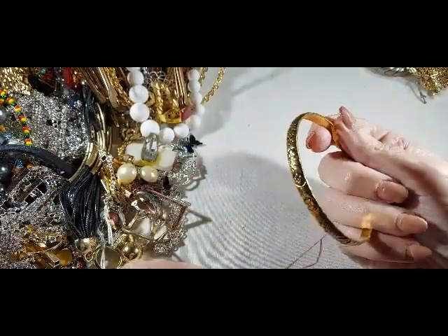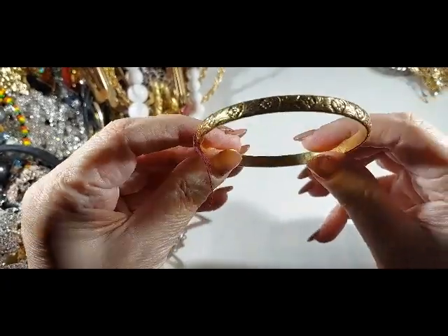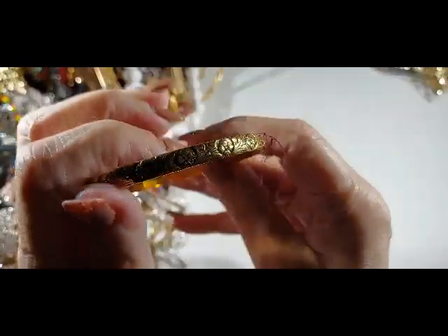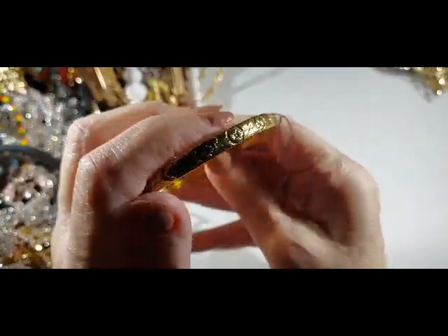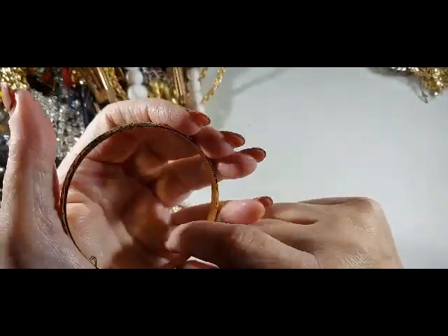This one had a tag on it and it does look new — there's no wear in it at all. Isn't that pretty? A pretty floral design on it. That's a nicely made band. That was a bracelet.